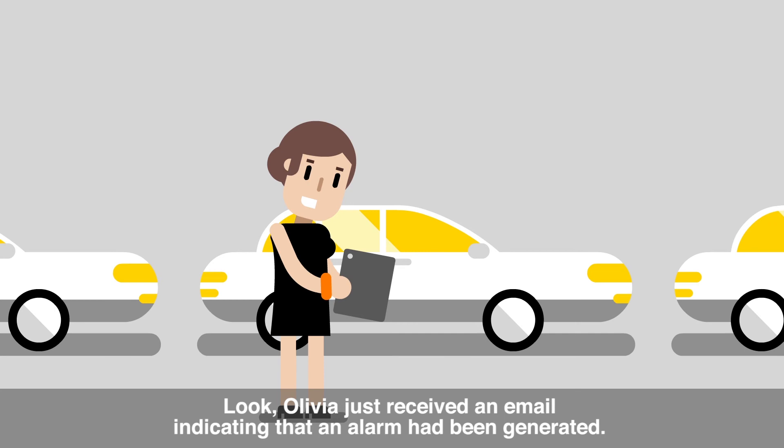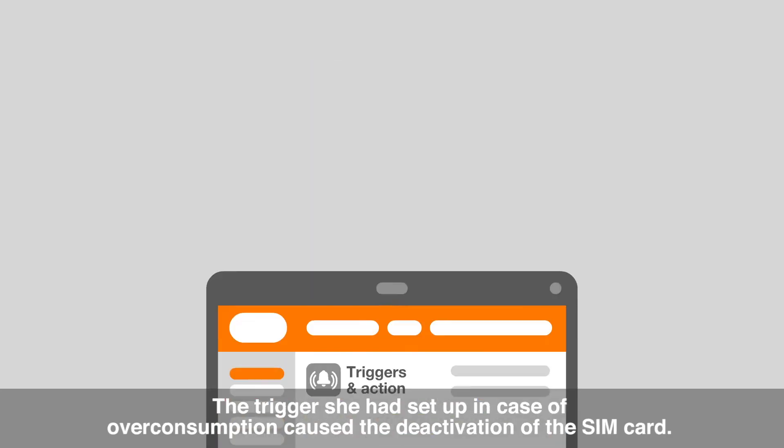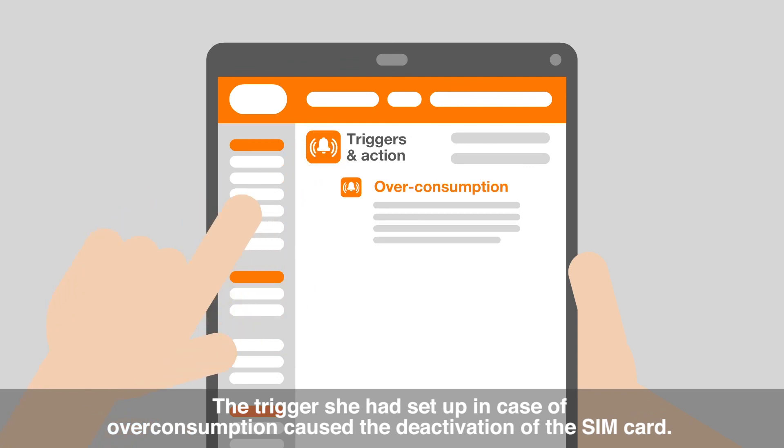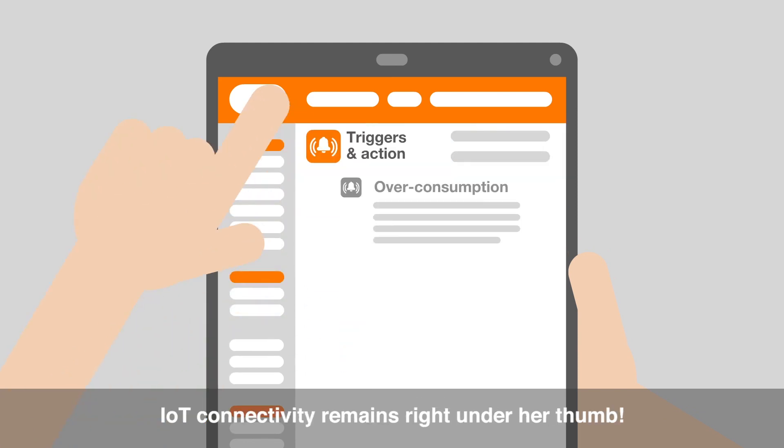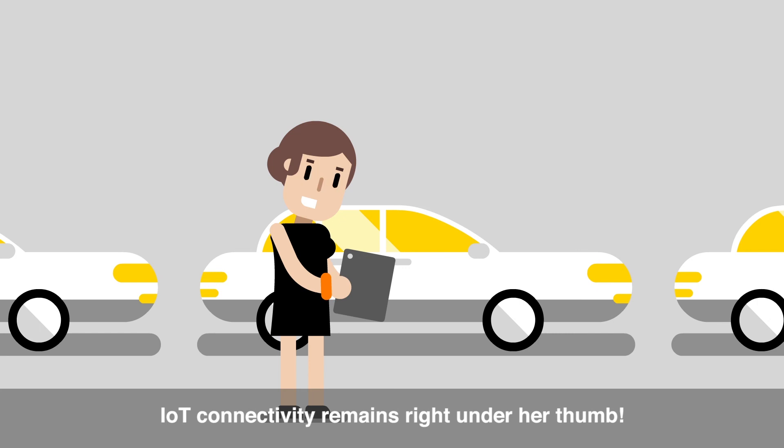Olivia just received an email indicating that an alarm had been generated. The trigger she had set up in case of overconsumption caused the deactivation of the SIM card. It is visible on the portal, and she may reactivate it once she has solved the problem. IoT connectivity remains right under her thumb.